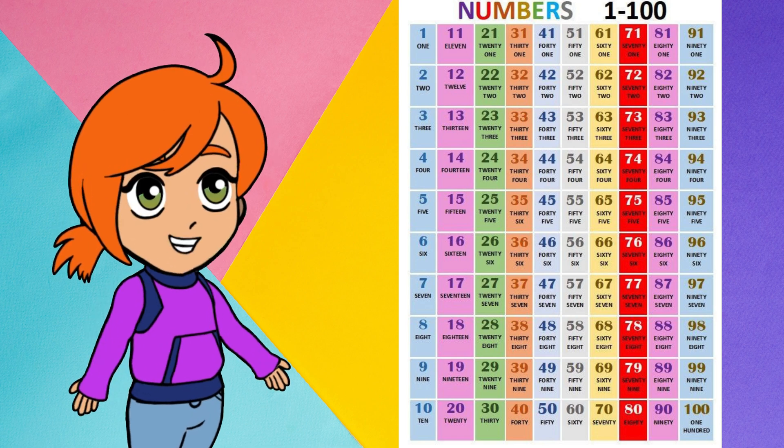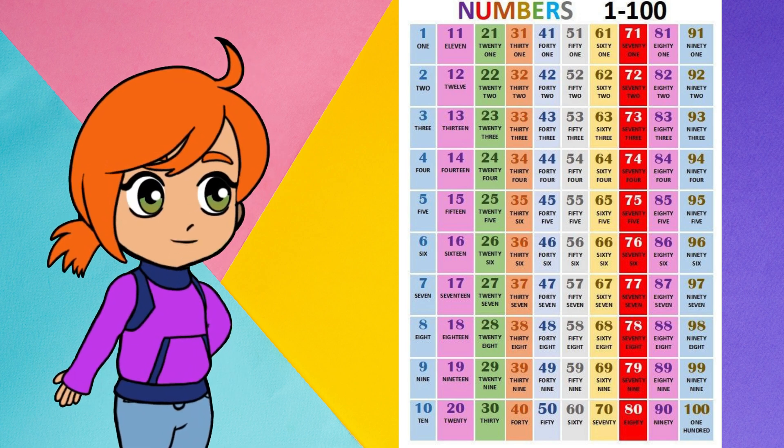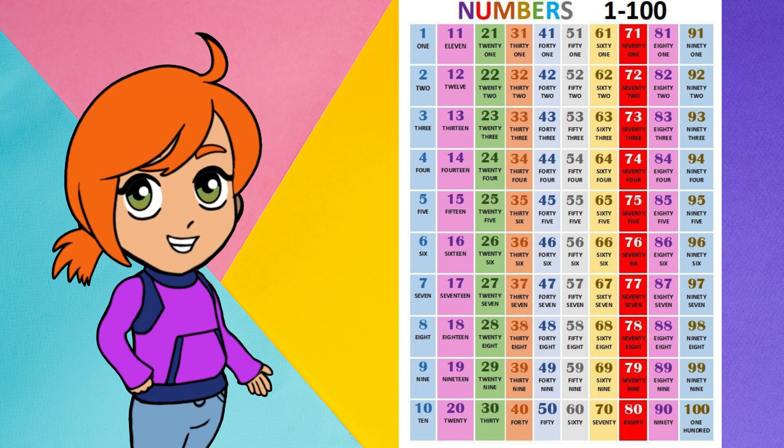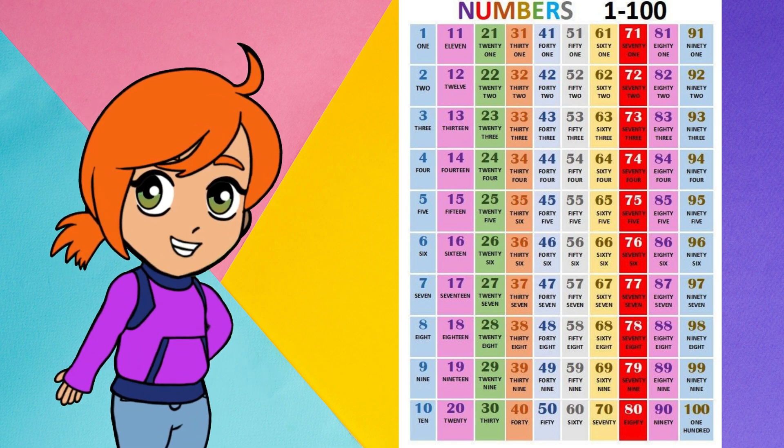61, 62, 63, 64, 65, 66, 67, 68, 69, 70, 71, 72, 73, 74, 75.